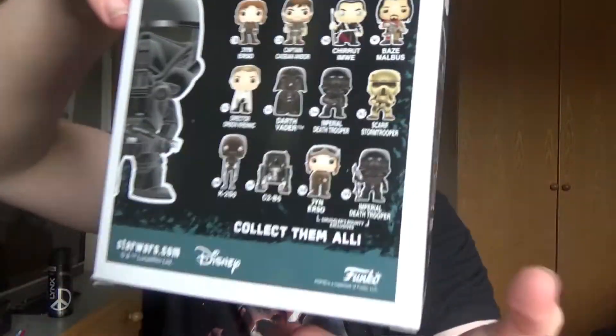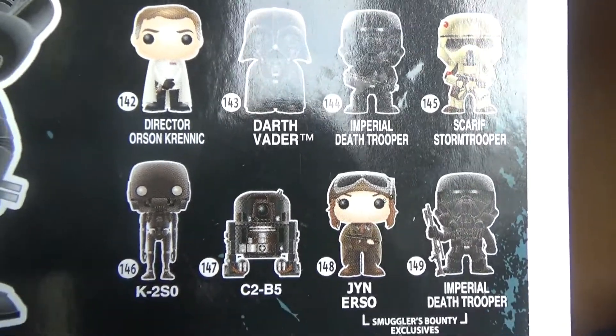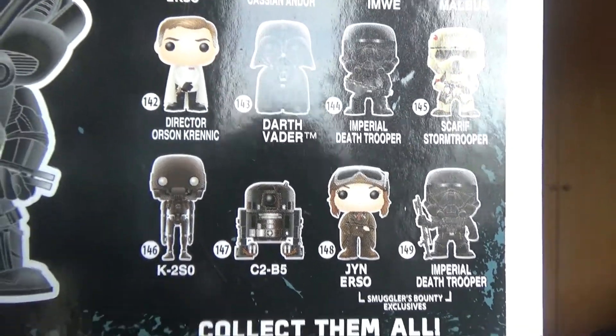I don't know if you can see that well — there we go. The other version, as shown at the end of here next to Jyn Erso, has the blaster in one hand standing up, which is an exclusive, so that's probably one I'll keep packaged. So I've got two of those.